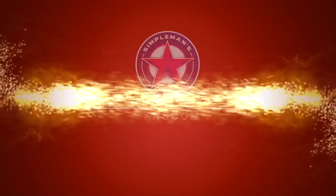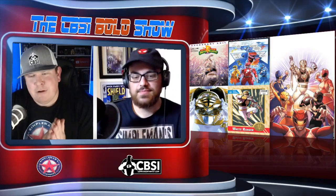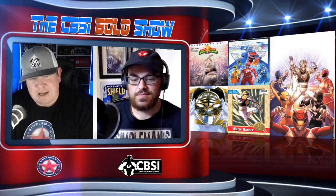Mighty Morphin Power Rangers number 40. You kind of talked about it early in the show, but we saved the best part for right now. So what do you got to say about this one, Jack?